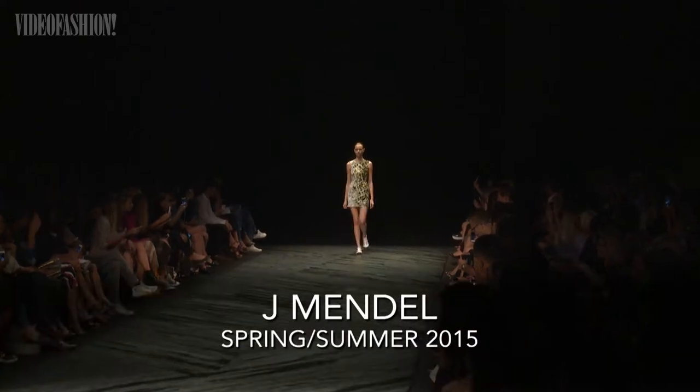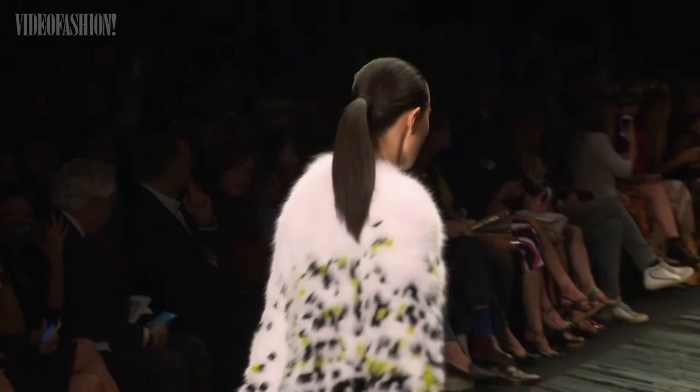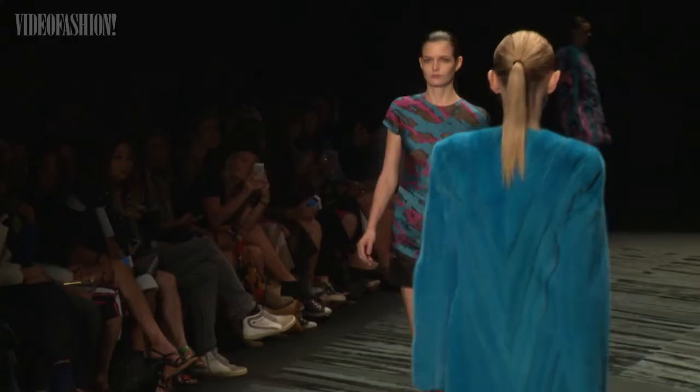For Jay Mendel, the artistic synergy between designer and painter resulted in a vibrantly graphic Spring Summer 2015 collection. This season I collaborated with Enoch Perez, a great painter and artist and friend. Through a selection of some of his art, we developed fabrics together and I designed the collection.